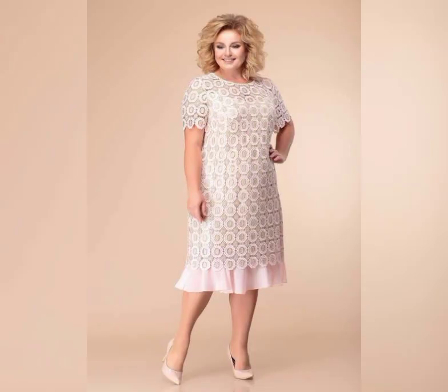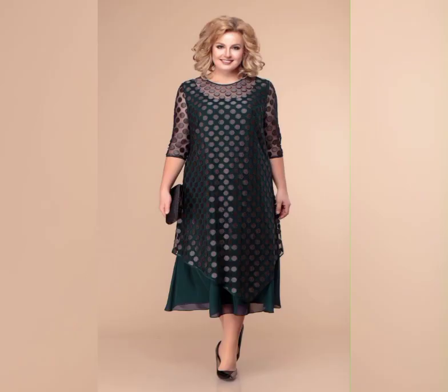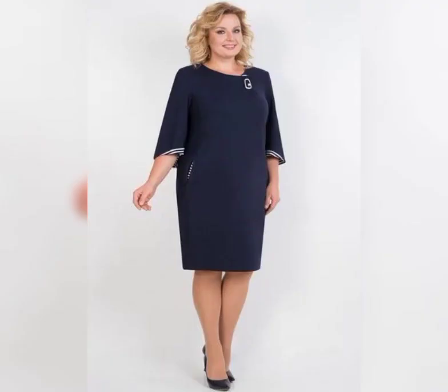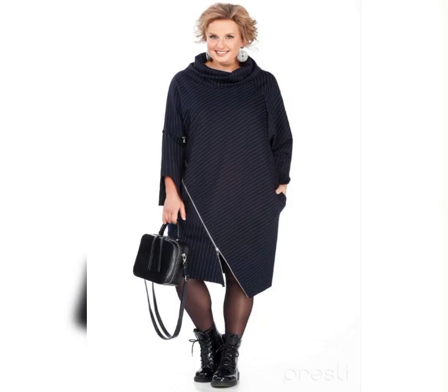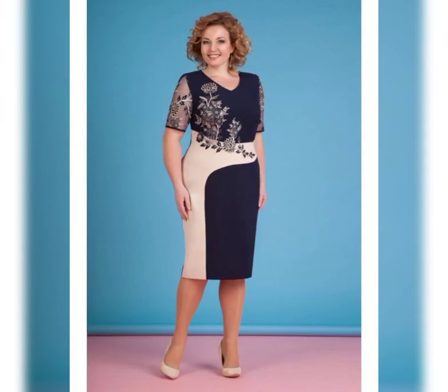Now let's talk about some specific dresses that are great for plus size mother of the bride. One dress that I love is the Adrena Purple Beaded Illusion Gown. It's a beautiful dress that features an embellished bodice and a flowy skirt. It's available in sizes 14 to 24 and it's perfect for a formal wedding. Another great dress is the David's Bridal Long Mesh Dress with Illusion Neckline.